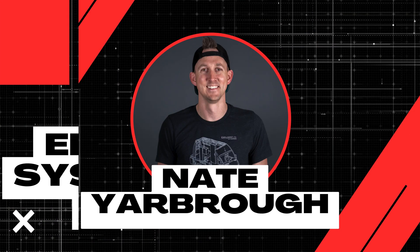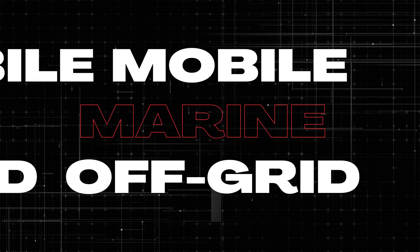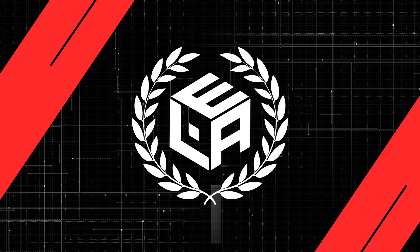And that's exactly what I'm going to teach you here in lesson number four of this electrical system sizing playlist. My name is Nate and welcome to the Explorers Life Mobile, Marine, and Off-Grid Electrical Academy.